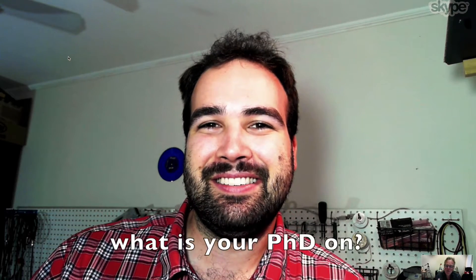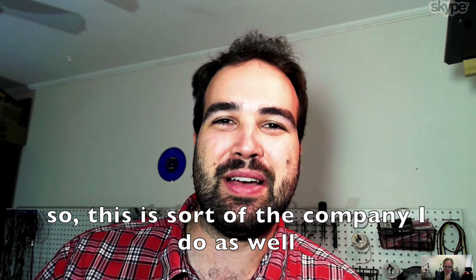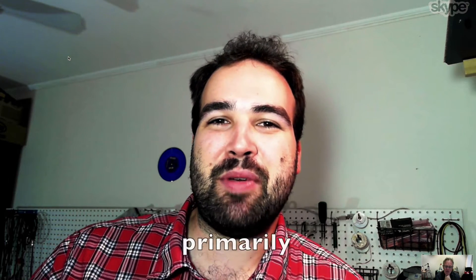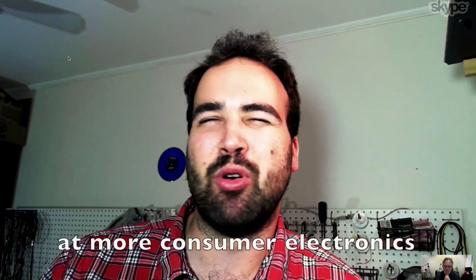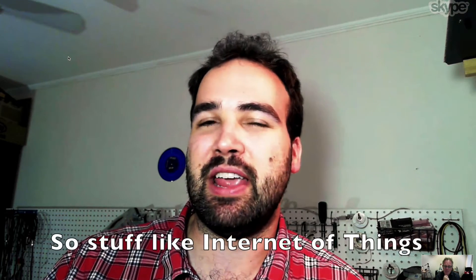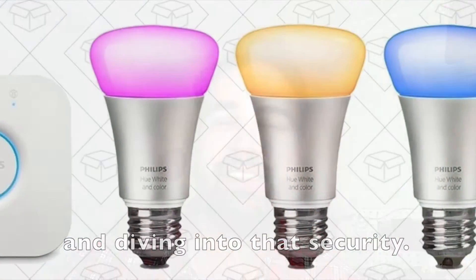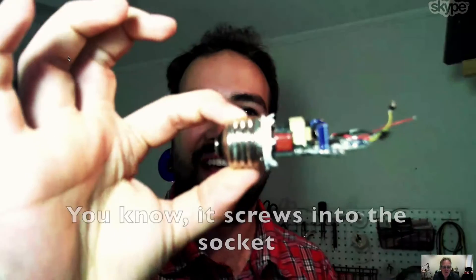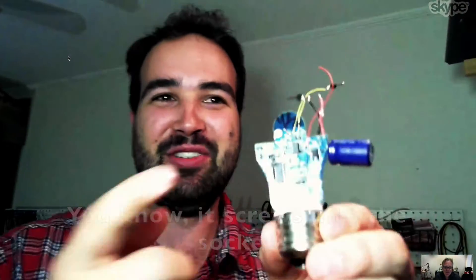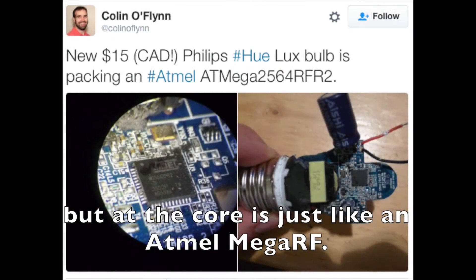So you're doing a PhD. What is your PhD on? Embedded hardware security. And this is what the company does as well primarily. The classic example is chip and pin credit card type thing, but really I'm looking a lot more at consumer electronics — stuff like Internet of Things. I have a talk at Black Hat on the Philips Hue system and diving into that security. I have a ripped apart bulb here — it screws into the socket and you can communicate with it, but at the core of it there's just an Atmel Mega RF.